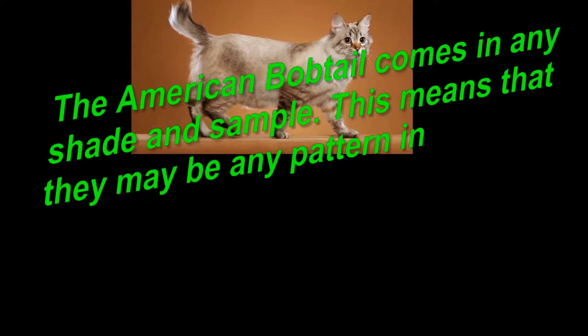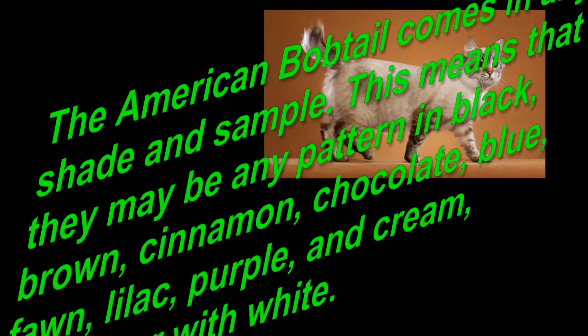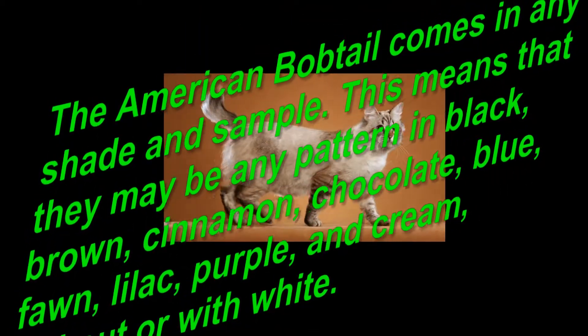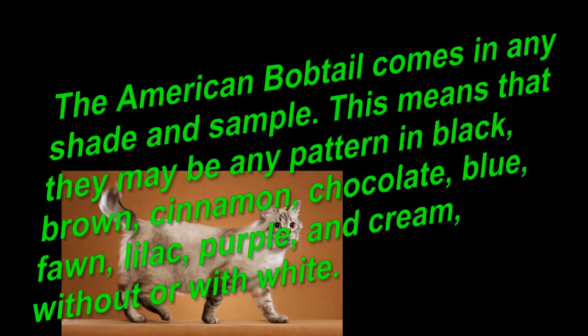The American bobtail comes in any shade and sample. This means that they may be any pattern in black, brown, cinnamon, chocolate, blue, fawn, lilac, purple, and cream, without or with white.